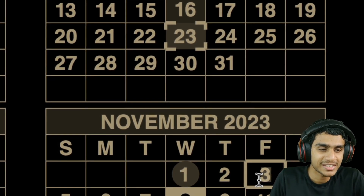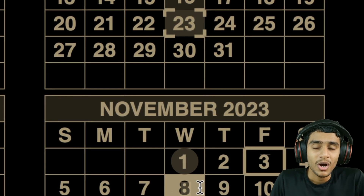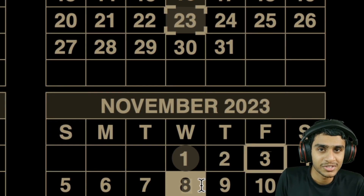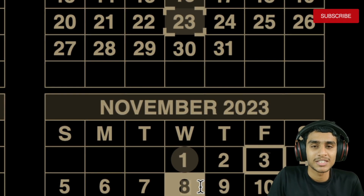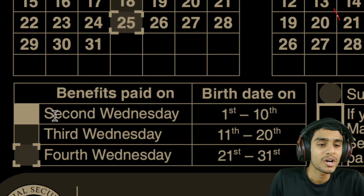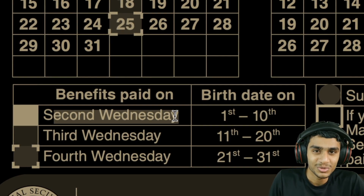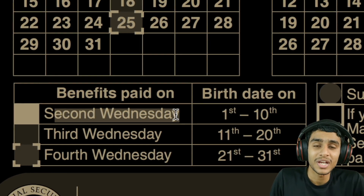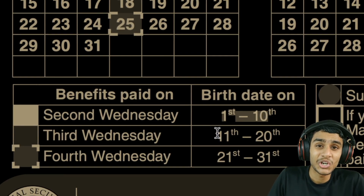Moving forward, the next important date is November 8th. On the 8th, Social Security fixed-income benefits will be deposited for those whose birthday falls between the 1st and 10th of the month. If your birth date lies between the 1st and 10th, continue to watch for the second Wednesday — November 8th, 2023 — for your fixed-income benefits to arrive.